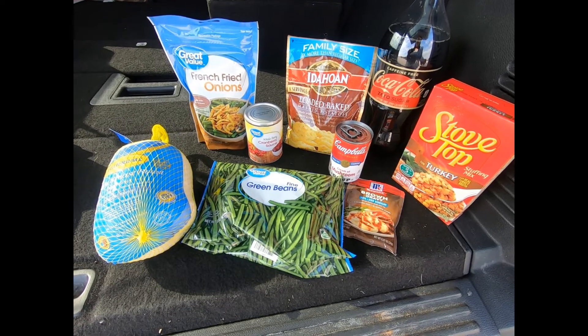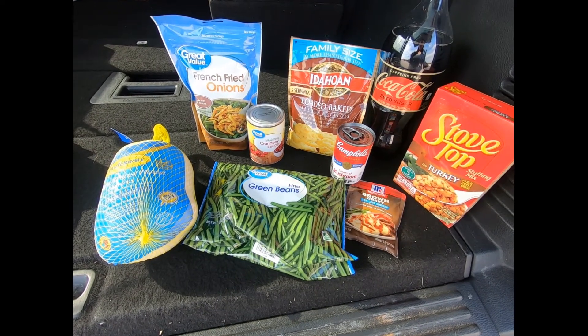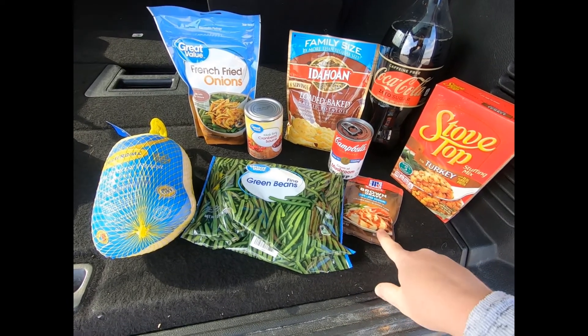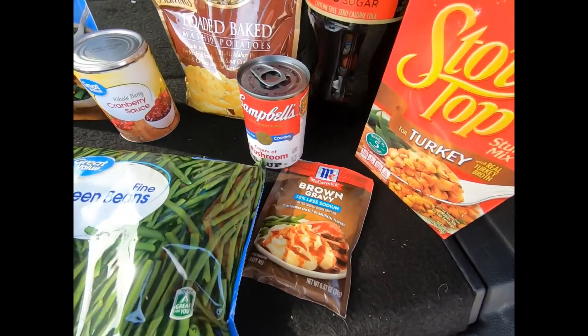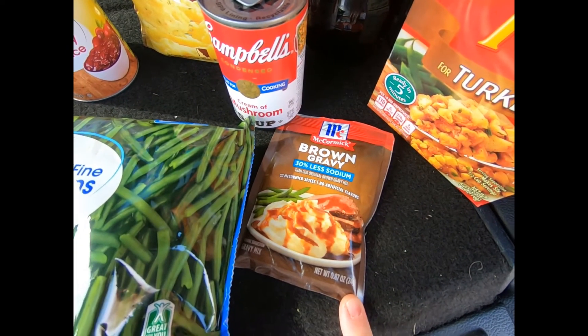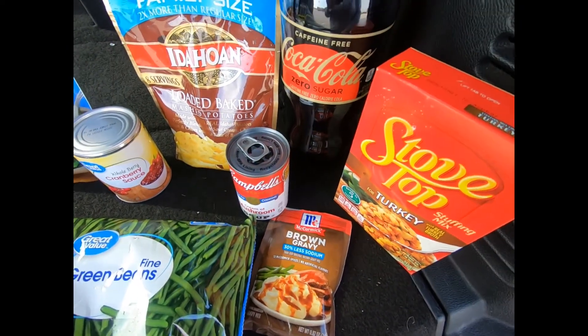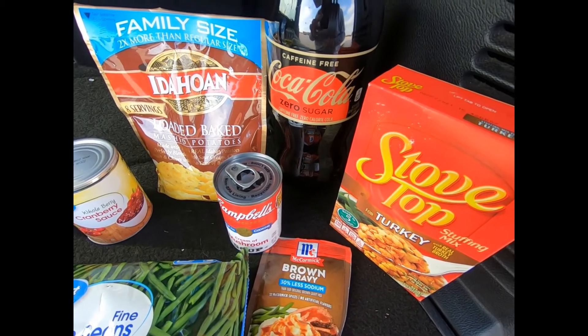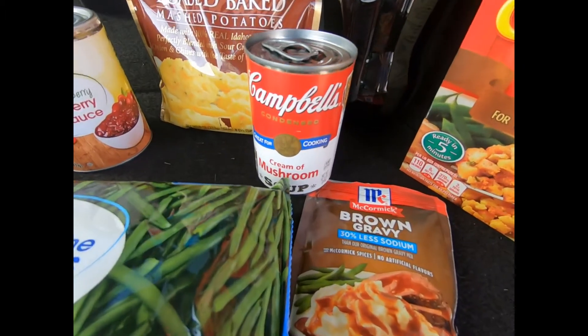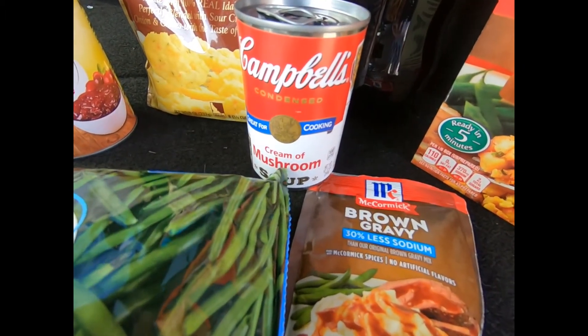It's supposed to be a Great Value stuffing mix but they didn't have that, so they substituted the Stovetop and I just left it. There's a McCormick's gravy mix and I of course got the low sodium version, and that was fine. You get a two-liter of a Coke product — we got the caffeine-free Coca-Cola Zero. You get a can of cream of mushroom soup.